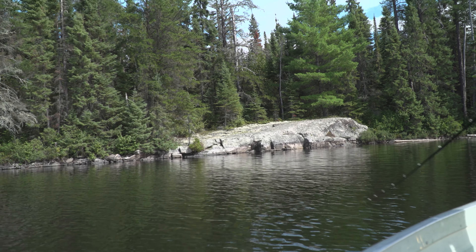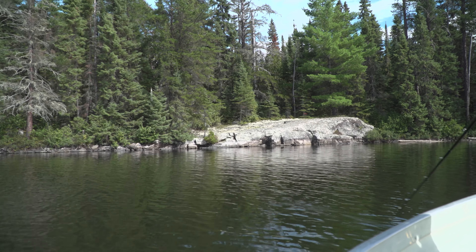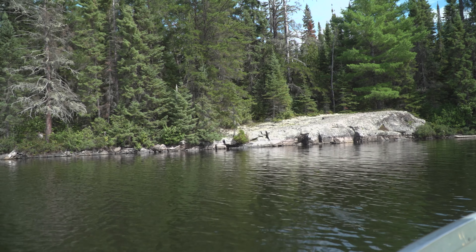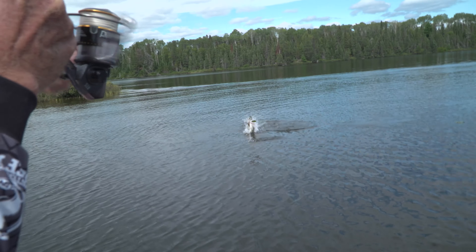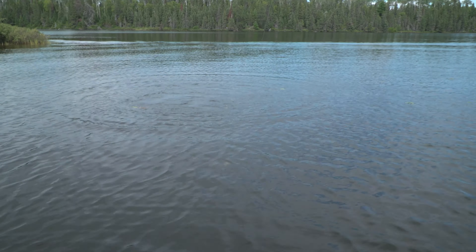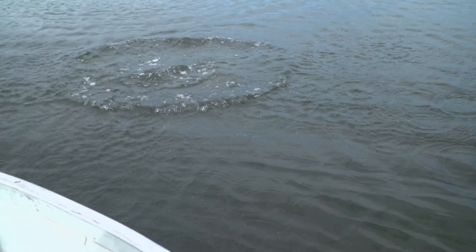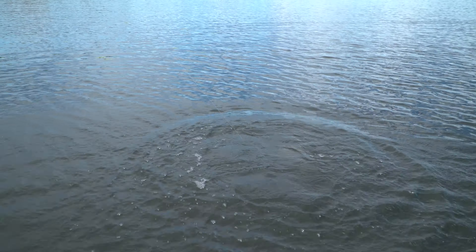Twitch twitch, real fast. Twitch twitch, pause. Twitch twitch. It's like morse code for bass and pike. He's got me in those lily pads. Beautiful bass. This is another huge smallmouth on a skidder pop.